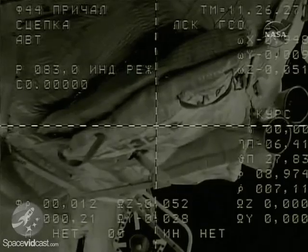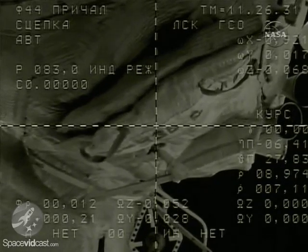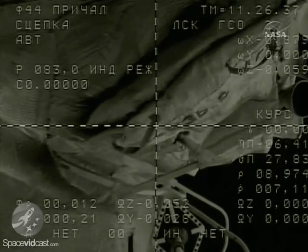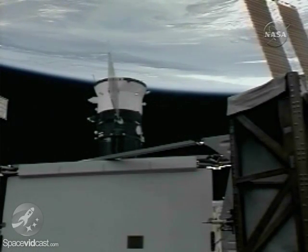The International Space Station is now in free drift to prevent any inadvertent jet thruster firings. Docking occurred over Kazakhstan earlier than had been planned, at 3:26 a.m. Central Time, 12:26 p.m. Moscow Time.